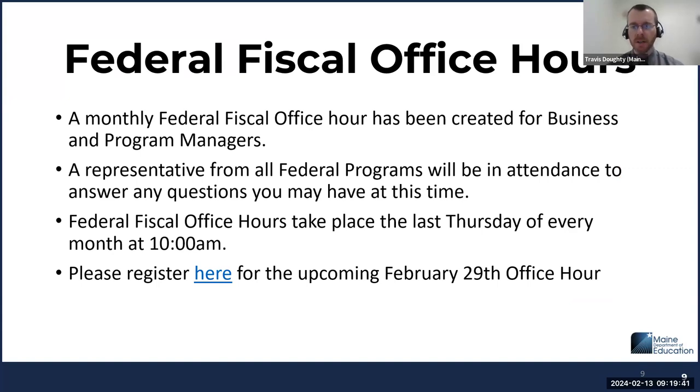A general reminder: the department is now offering a fiscally oriented office hour for district business managers. This occurs monthly and includes representatives from all teams within the department that deal with federal funds — ESEA, IDEA, CTE, etc. It's a great place if you or your business manager have questions or want to keep up with what's happening across the different federal teams at DOE. These meetings occur the last Thursday of every month at 10 AM. I'll put a link in chat where you can access the department's professional development calendar to register for the next session on the 29th.